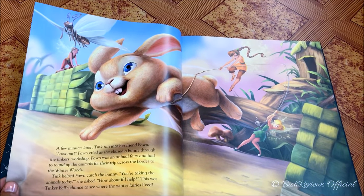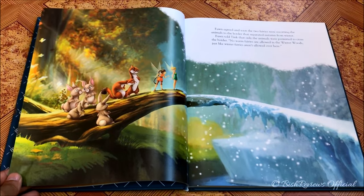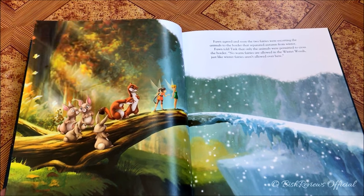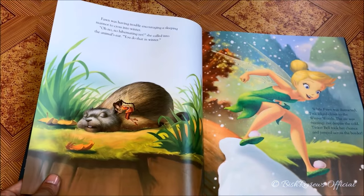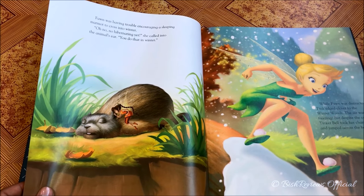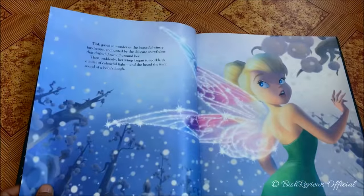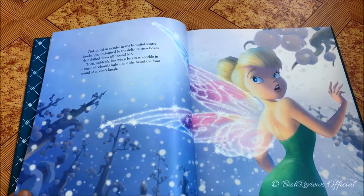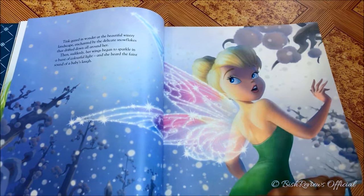Here is Fawn trying to get the animals to cross the border for hibernation, and Tinker Bell is helping her. This is one of the scenes I've never seen in any other storybooks — I do have other storybooks from Tinker Bell and the Secret of the Wings, and this is the only book that has this picture, which is really amazing. Here's Fawn trying to wake up a marmot to cross the border. Then Tinker Bell bends the rules and crosses over the border, and her wings spark all of a sudden. The illustration is so beautiful — the snow falling scene is really interesting.